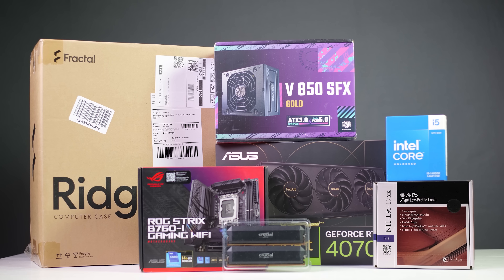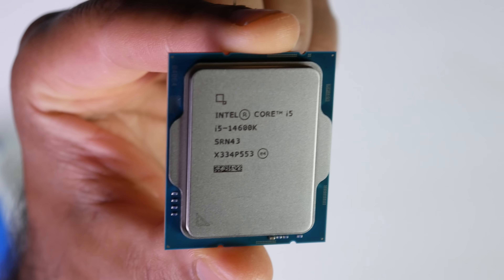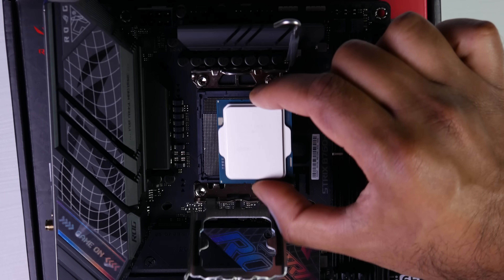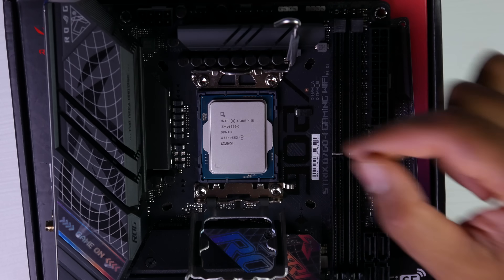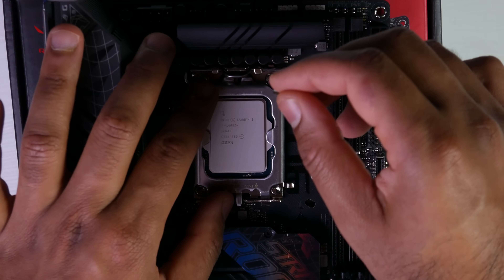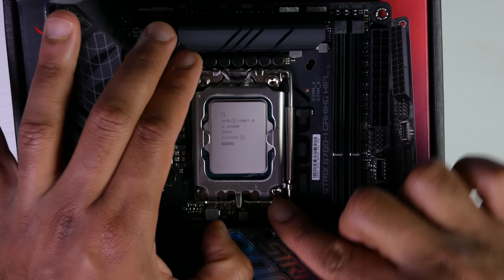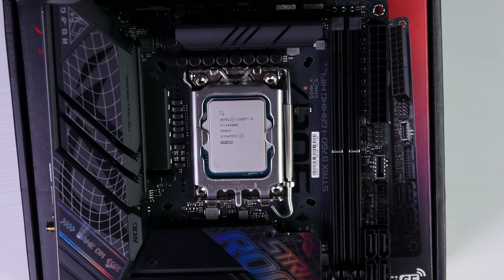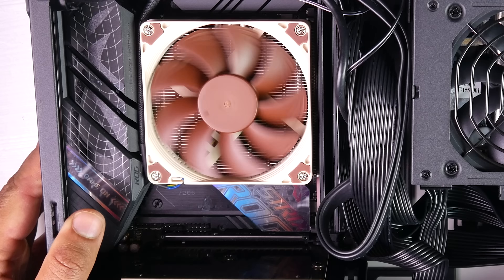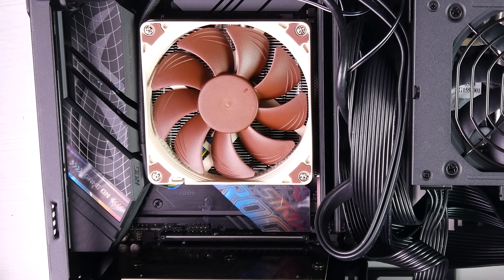The PC is based on the Intel 14600K processor — a 14-core CPU with 20 threads, 6 performance cores, 8 efficiency cores, and a turbo up to 5.3 GHz. This CPU is about a year old, so prices have come down to around $230. Since we're building a compact PC, we need a low-profile CPU cooler. The 14600K runs quite hot, so I went with a Noctua NH-L9i, which should keep thermals in check and stay quiet — not bad at $45.